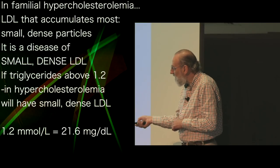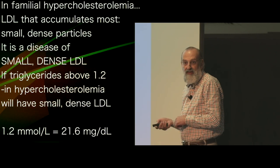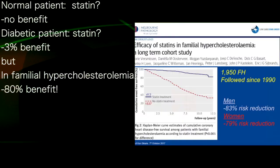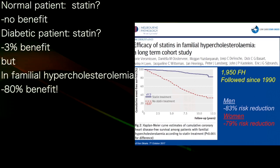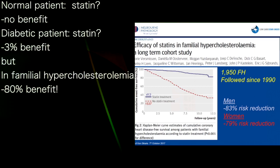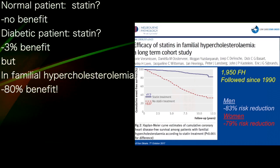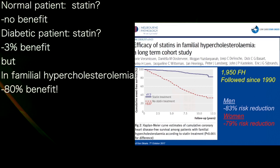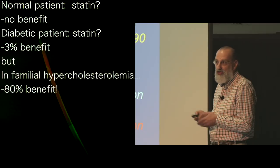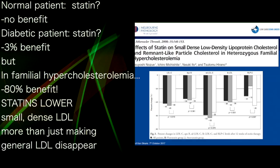So if somebody with familial hypercholesterolemia has a triglyceride above 1.2, they'll have small dense LDL. With statins, it is true that statins only affect this. If a healthy person takes statins, they're lucky to get any benefit. If somebody with diabetes takes a statin, they might get a 3% benefit. But if somebody with familial hypercholesterolemia takes a statin, there's an 80% benefit in their survival — a huge benefit.